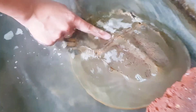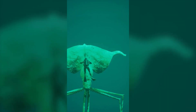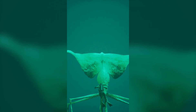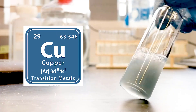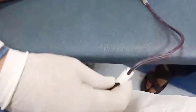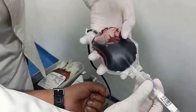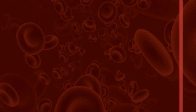Why is the horseshoe crab's blood blue instead of red? The blue color of this creature's blood is due to the copper element mixed in its blood. As for other creatures, including humans, our blood is mixed with iron atoms instead of copper, and it is this iron that turns the color of our blood red.